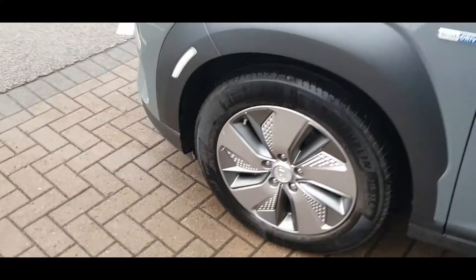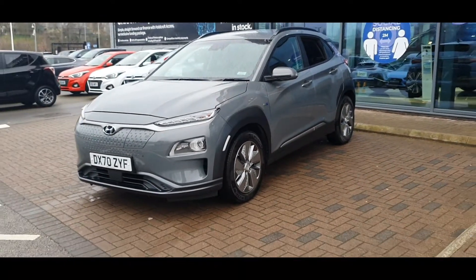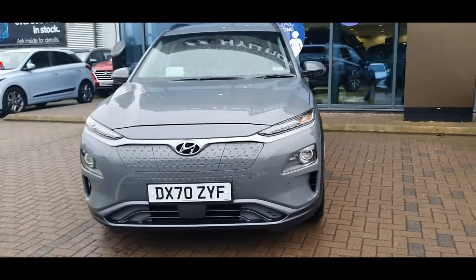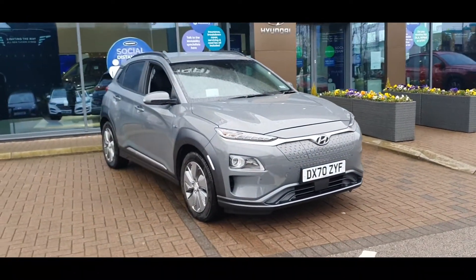As you can see, the car is in fantastic condition and includes the following specification highlights: satellite navigation, Bluetooth connectivity, heated and ventilated front seats, a whole host of safety features including blind spot monitoring system and smartphone wireless charging plates, plus much much more.